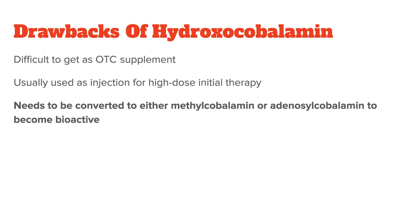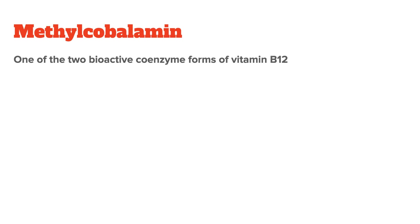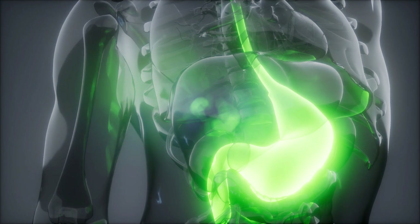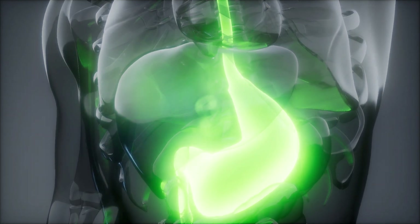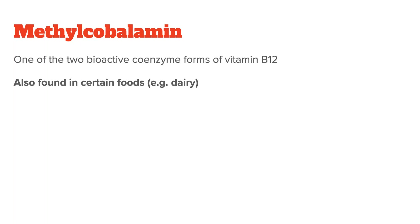Another drawback is that even though hydroxocobalamin is the natural form of B12, it still needs to be converted to the two bioactive forms of B12 that the body can actually utilize. One of them is methylcobalamin. Methylcobalamin is one of the two bioactive forms of vitamin B12 — meaning only methylcobalamin and adenosylcobalamin can directly be used by most bodily functions, while hydroxocobalamin and cyanocobalamin need to be converted first. Like hydroxocobalamin, methylcobalamin is a natural form found in especially high concentrations in dairy products. Its main health benefits are the prevention of cardiovascular diseases, the protection of vessels, nerves, and the brain, and ensuring adequate synthesis of neurotransmitters.